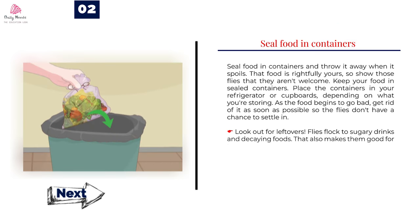Number 2: Seal food in containers and throw it away when it spoils. That food is rightfully yours, so show those flies that they aren't welcome. Keep your food in sealed containers and place the containers in your refrigerator or cupboards, depending on what you're storing. As the food begins to go bad, get rid of it as soon as possible so the flies don't have a chance to settle in. Look out for leftovers — flies flock to sugary drinks and decaying foods, but that also makes them good for traps, so take advantage of the opportunity.